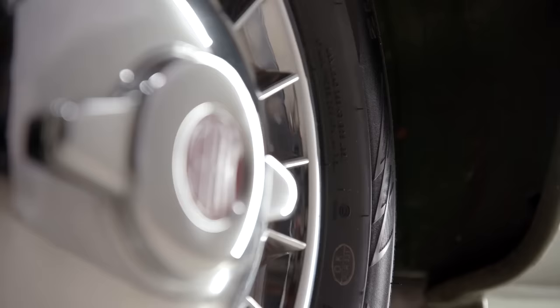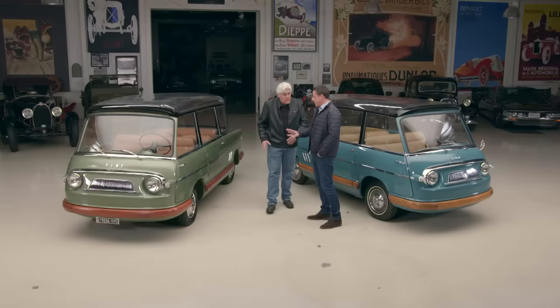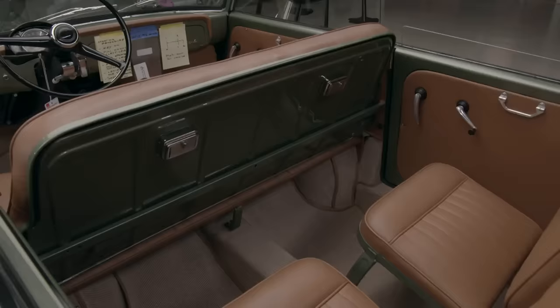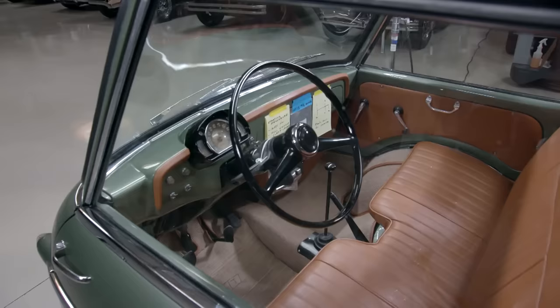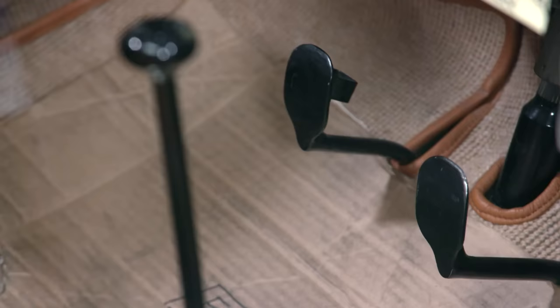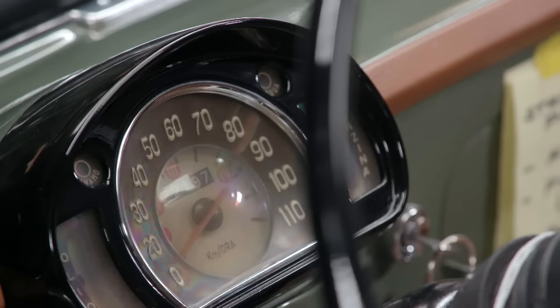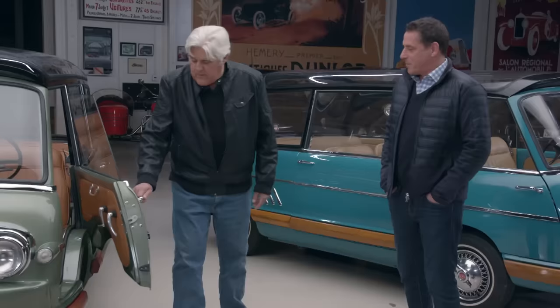Are those the original hubcaps as well? Those came with the car — so I was very fortunate. Can we open the door? Okay, so you've got your sort of suicide door. Non-synchro gear — just non-synchro first? Yes. Oh, non-synchro first, okay. But you're reminded when it makes a noise. And it's in kilometers — it goes to 110 kilometers, that's about 60 miles an hour top speed. Yeah, if you pull it from another car.